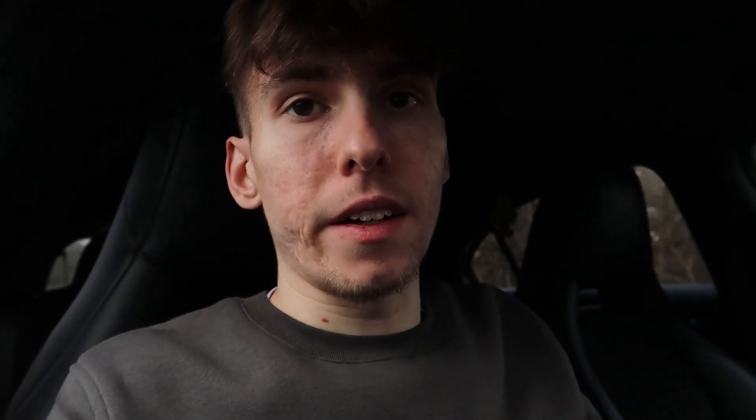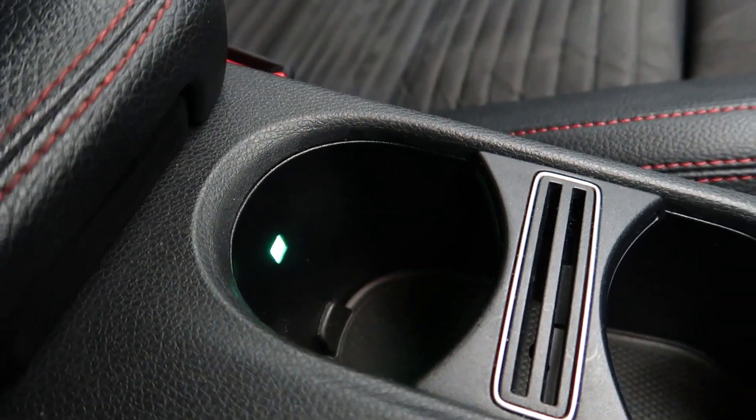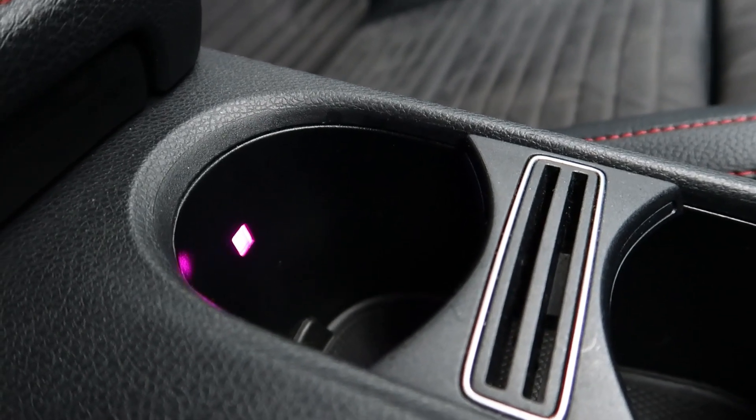Throughout the car we have ambient lights — I think there are about 64 colors you can choose from on the system. There are lights all over the car: in the door handles, in the gaps between the seats, in the cup holders. There is ambient lighting everywhere.